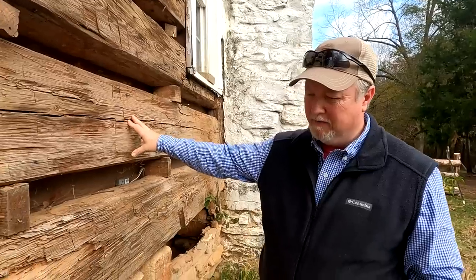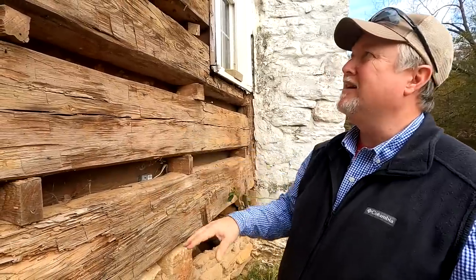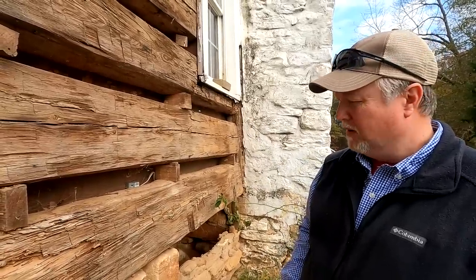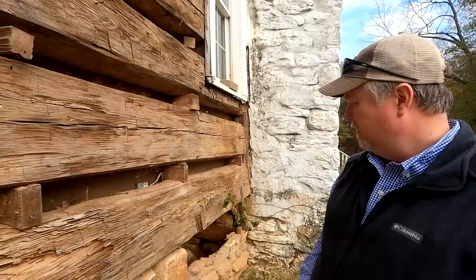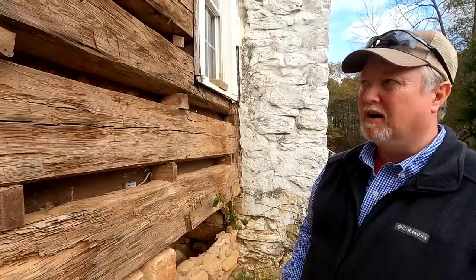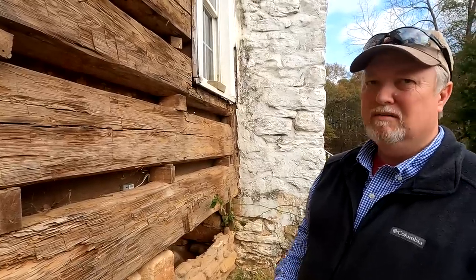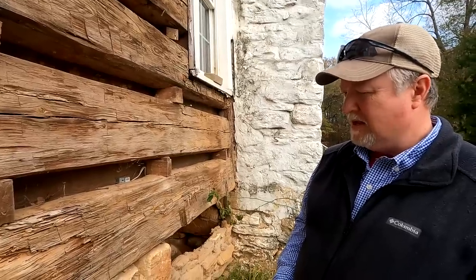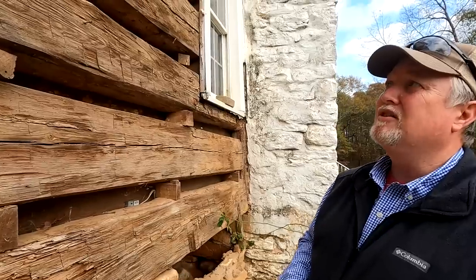Mr. Watley lived his entire life after coming to Harris County in this house. He died here in the 1880s and he's buried just up the road. We've been to his cemetery before. He was very involved in Harris County politics and civic aspects of the county. He gave the land for the Ebenezer Baptist Church, which is just right over there a little ways. His family lived in Harris County for several generations.